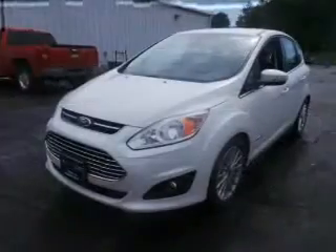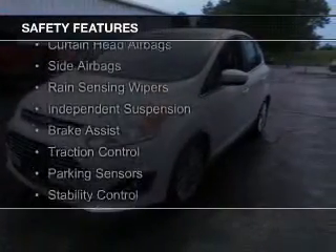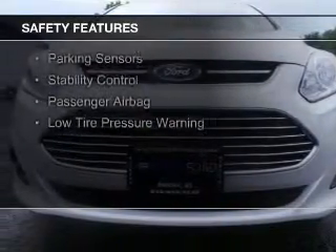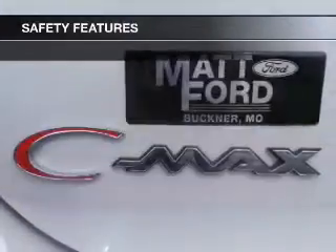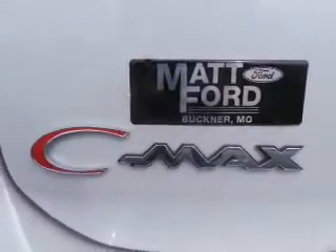Digital audio input. Safety was made a priority with these features: curtain head airbags, side airbags, rain-sensing wipers, independent suspension, brake assist, traction control, parking sensors, stability control, a passenger airbag, and low tire pressure warning.